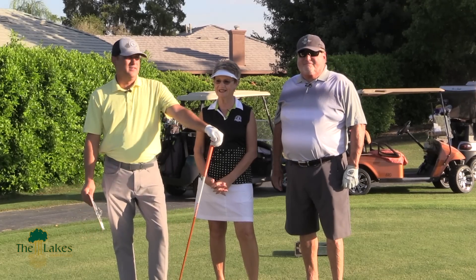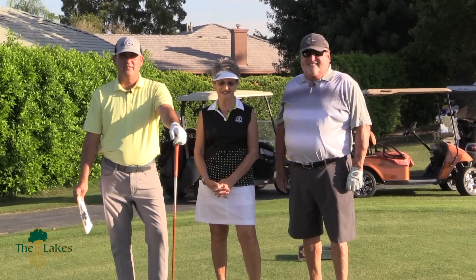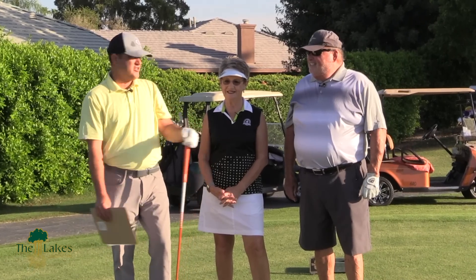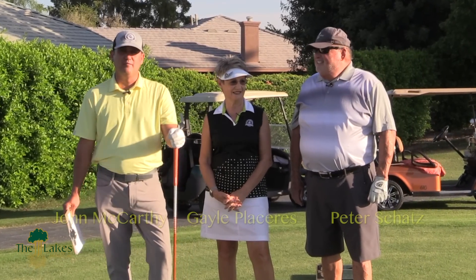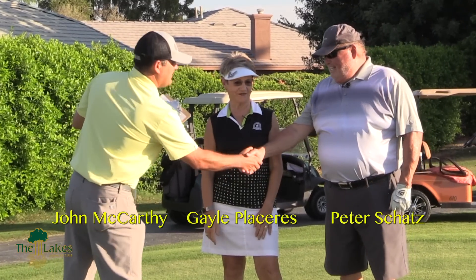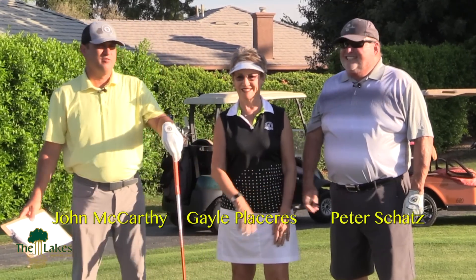Good morning. We're here on number 6 South T-Box and joining me today are the LLGA Chair, Gail Placeres and LMGA President, Peter Schatz. Good morning. How are we doing? Nice to see you. Good morning, Gail. It's a nice morning here.